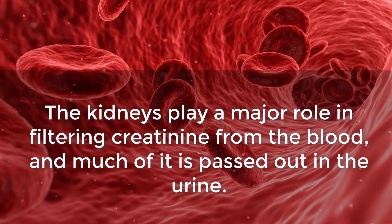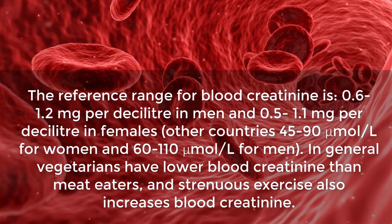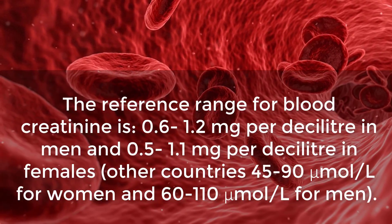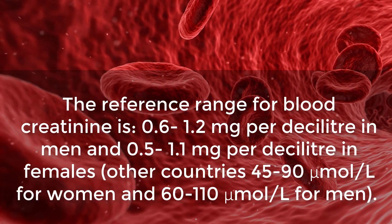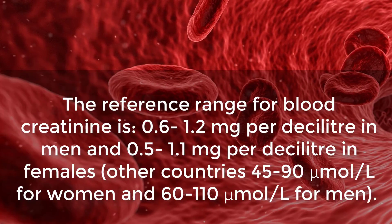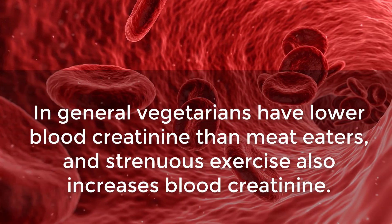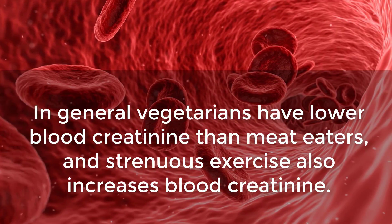The kidneys play a major role in filtering creatinine from the blood, and much of it is passed out in the urine. Creatinine readings work inversely with GFR: if GFR is low, then creatinine will be high. Therefore, high creatinine is regarded as a very reliable indicator of diminished kidney function. The reference range for blood creatinine is 0.6 to 1.2 mg/dL in men and 0.5 to 1.1 mg/dL in females — or 60 to 110 micromoles per liter for men and 45 to 90 micromoles per liter for women in other countries. In general, vegetarians have lower blood creatinine than meat eaters, and strenuous exercise also increases blood creatinine.